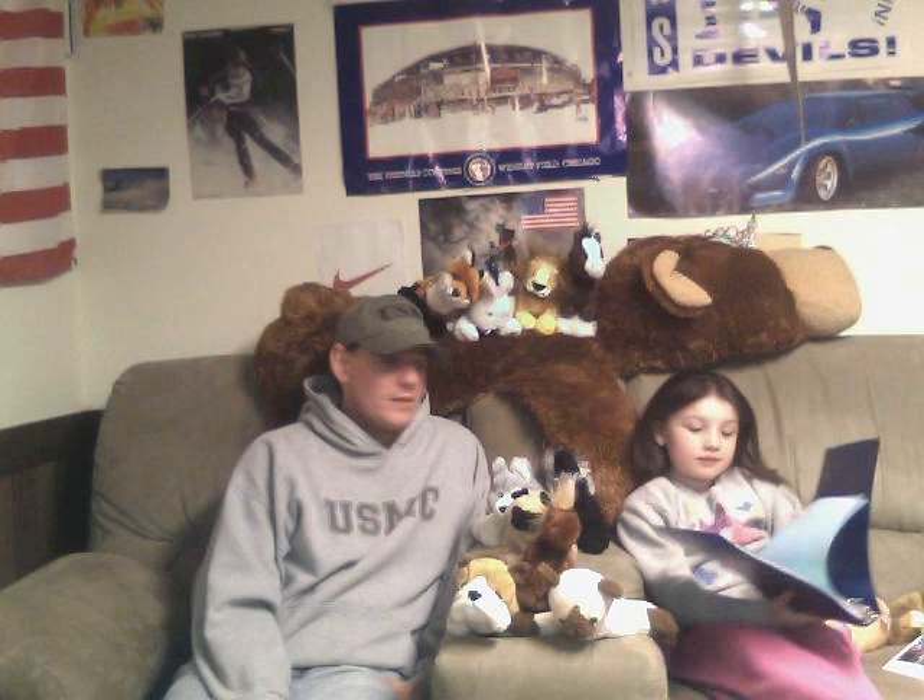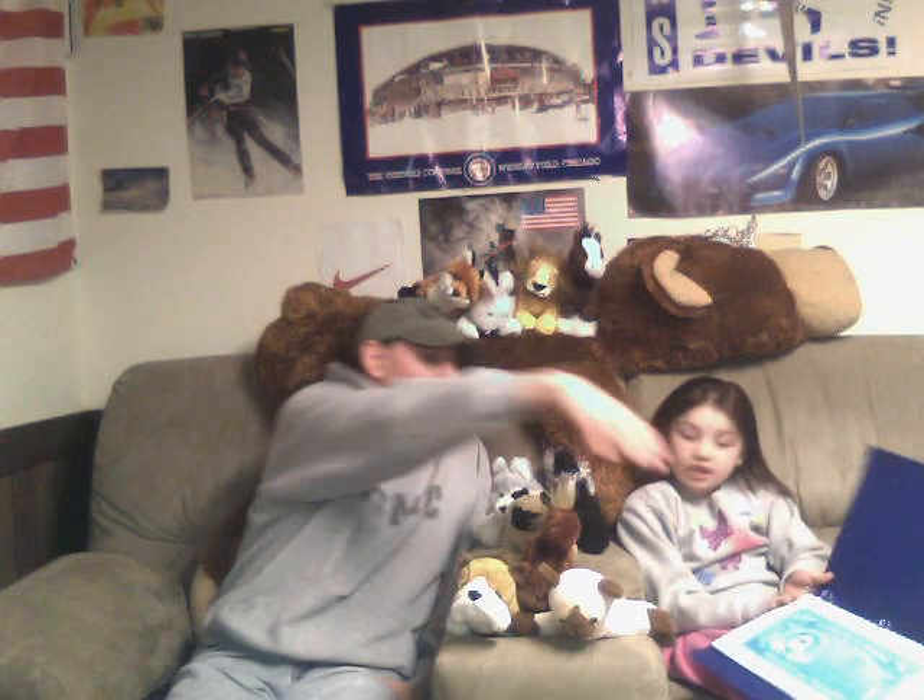Hello everybody, today is April 6th, 2013. Gracie has a special treat for everybody. She'd like to introduce every one of you to her Webkinz family. Her newest member is Butterfly — she got her for Easter.